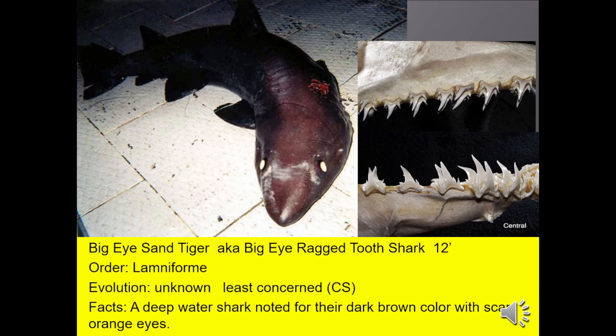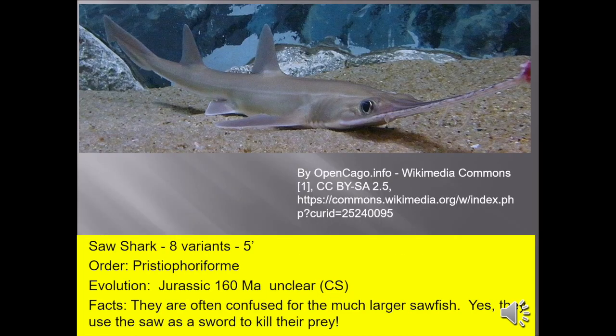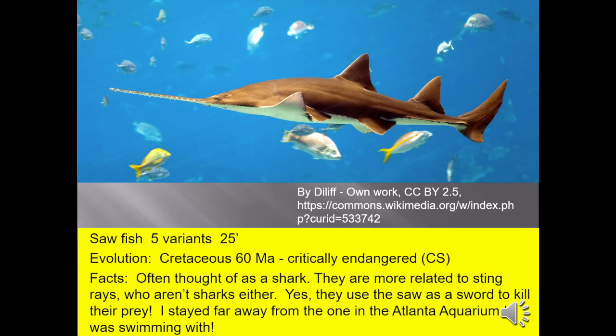Big eye sand tiger shark, also known as the big eye ragged tooth shark, up to 12 feet. It's a very rarely seen deep-water shark, noted for its dark brown color and scary orange eyes — not to mention its scary teeth. Saw sharks, up to 5 feet, are often confused for the much larger sawfish. Yes, they use the saw as a sword to kill their prey. I decided to include the sawfish — up to 25 feet long. It's often thought of as a shark, but they're more related to stingrays, who aren't sharks either. I stayed far away from the one in the Atlanta Aquarium when I was swimming with it.